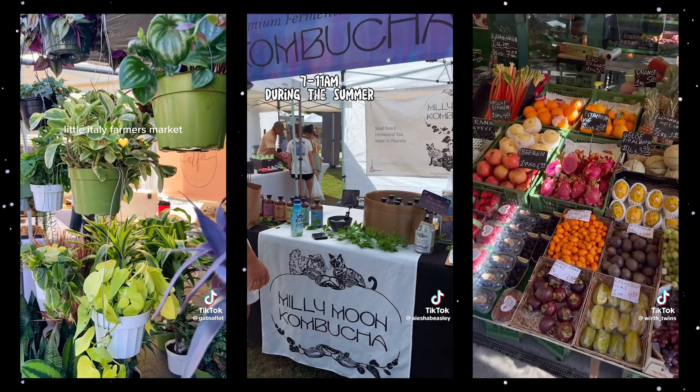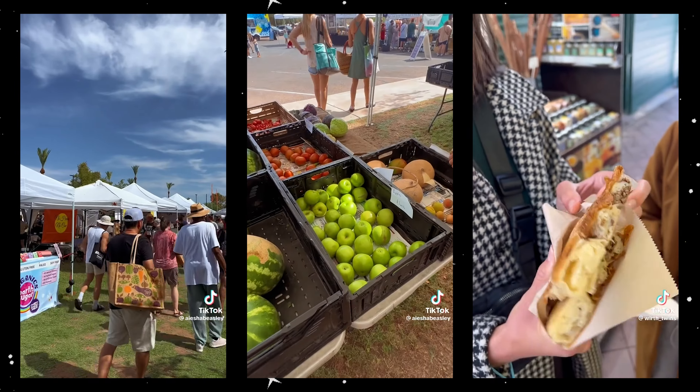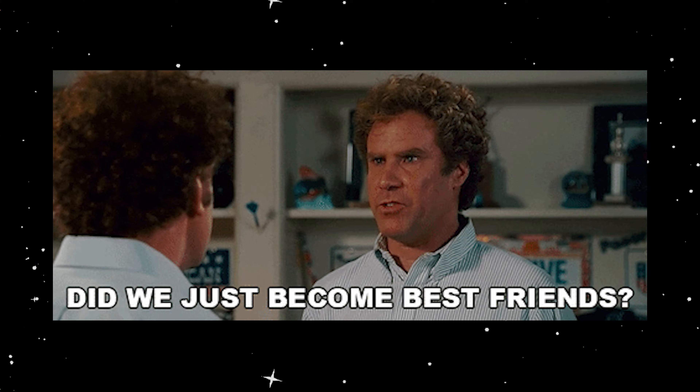The first one is farmers markets, because you can start there if you have zero customers. What I did and usually recommend, if you can in your state, is to start at a farmers market where preferably there's a lot of foot traffic and a lot of other vendors.